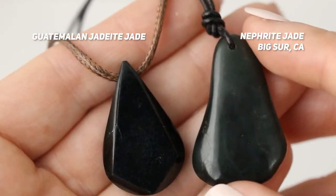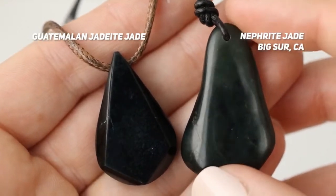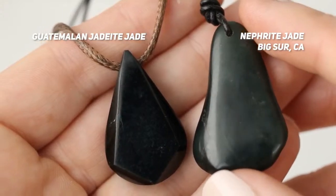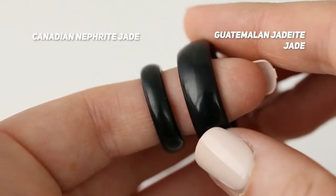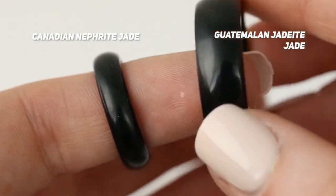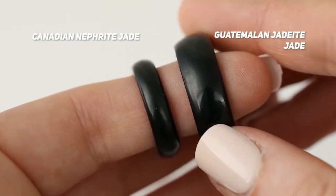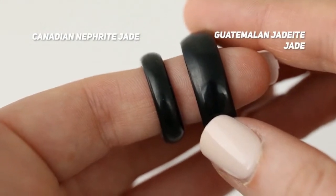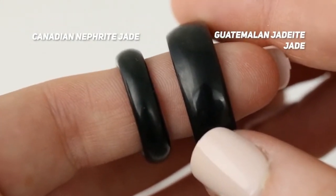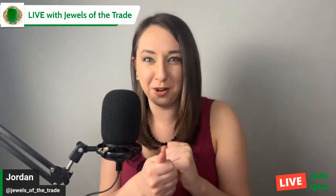Big Sur jade really doesn't take as high of a polish as a lot of other nephrite jades, so this is a good demonstration of what I mean when I say the finish is higher on jadeite jade versus nephrite jade. Canada is a big producer of nephrite jade — they haven't been able to mine in the last few years, but hopefully they'll be able to mine again one day. Canada did produce some black nephrite jade. This is a side-by-side example of black nephrite jade compared to black jadeite jade, though my husband cut the ring on the right and didn't put a final polish on it, so it's not as shiny as it would otherwise be.